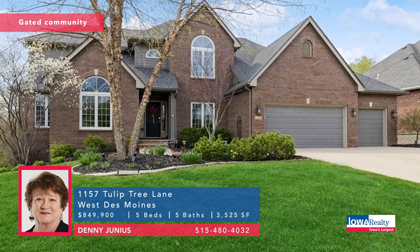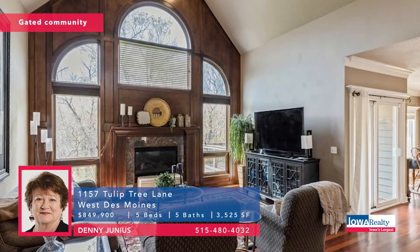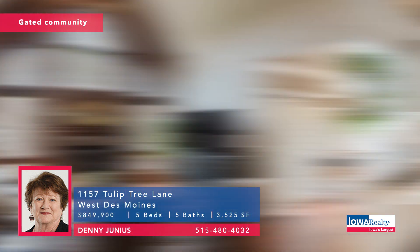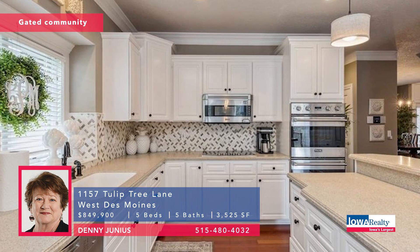Denny Junius with a five-bedroom, five-bathroom, story and a half in Glen Oaks — Iowa's only private residential golf community. Private treed yard, room for a pool table in that lower level, and a price tag of $849.9K.